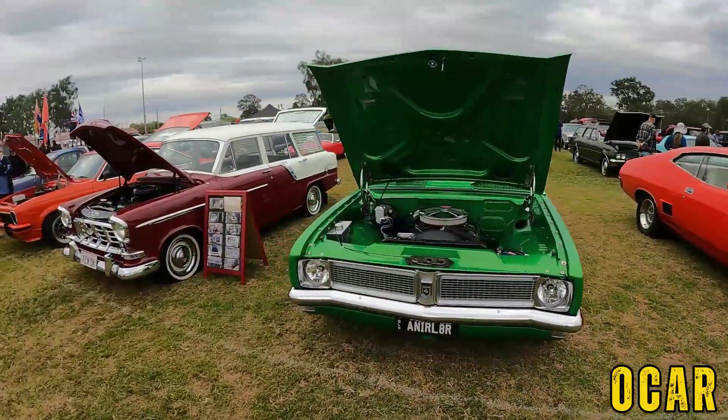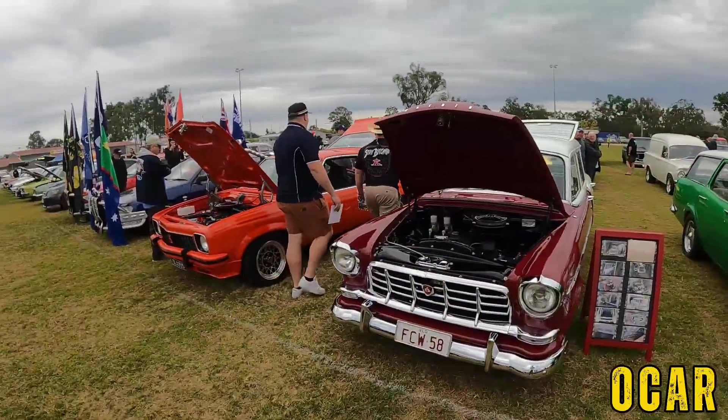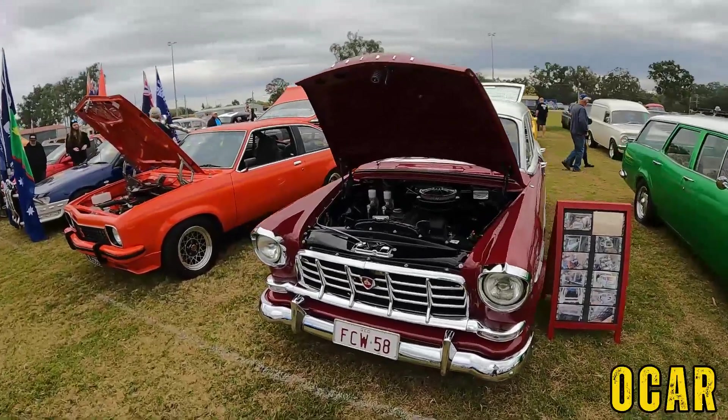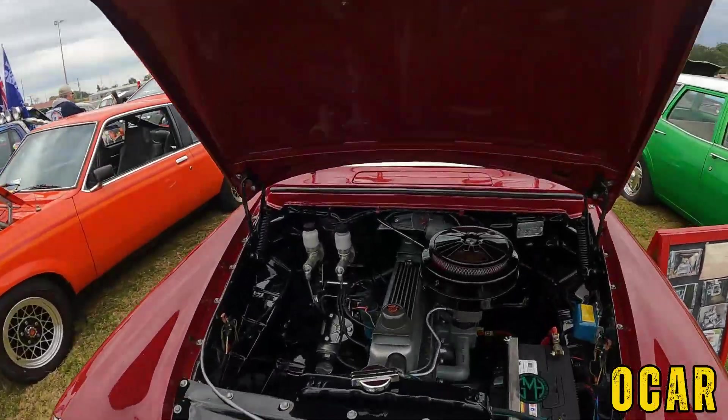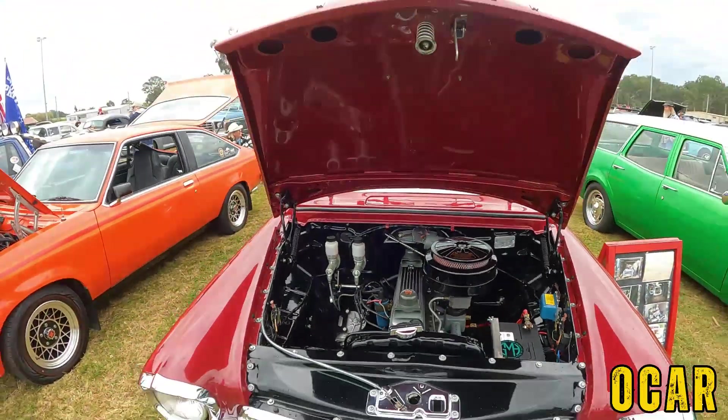HG Wagon — very lovely. Also got an FC Holden Special Wagon here — that's very lovely. It's got the grey motor underneath — now that is very cool, I really like that. Very cool.